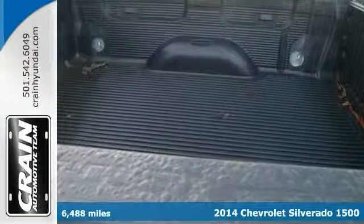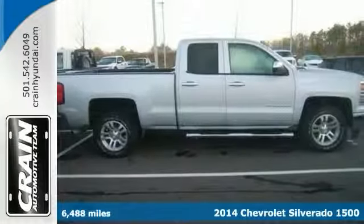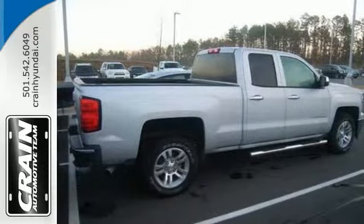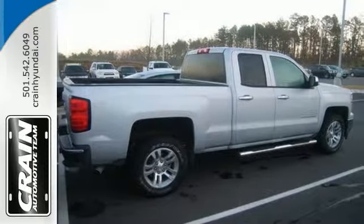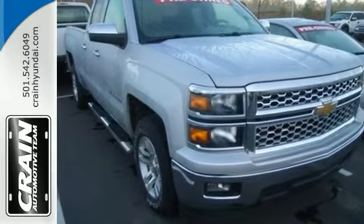Here's a 2014 Chevrolet Silverado 1500 LT. Why does this vehicle look so great? The Carfax report shows it's only been owned by one previous owner. This wonderfully maintained Silverado is in the top 10% of its class when it comes to cleanliness and condition.